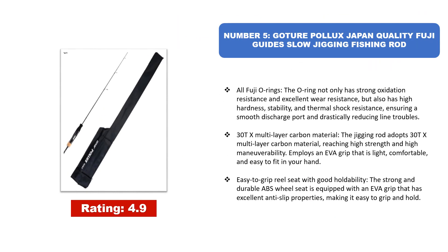Number 5: Gochir Pollux Japan Quality Fuji Guide Slow Jigging Fishing Rod. All Fuji O-Rings — the O-ring not only has strong oxidation resistance and excellent wear resistance, but also has high hardness, stability, and thermal shock resistance, ensuring a smooth discharge port and drastically reducing line troubles. 30TX Multilayer Carbon Material: the jigging rod adopts 30TX Multilayer Carbon Material, reaching high strength and high maneuverability. Employs an EVA grip that is light, comfortable, and easy to fit in your hand, with easy-to-grip reel seat and good holdability. The strong and durable ABS wheel seat is equipped with an EVA grip that has excellent anti-slip properties, making it easy to grip and hold.